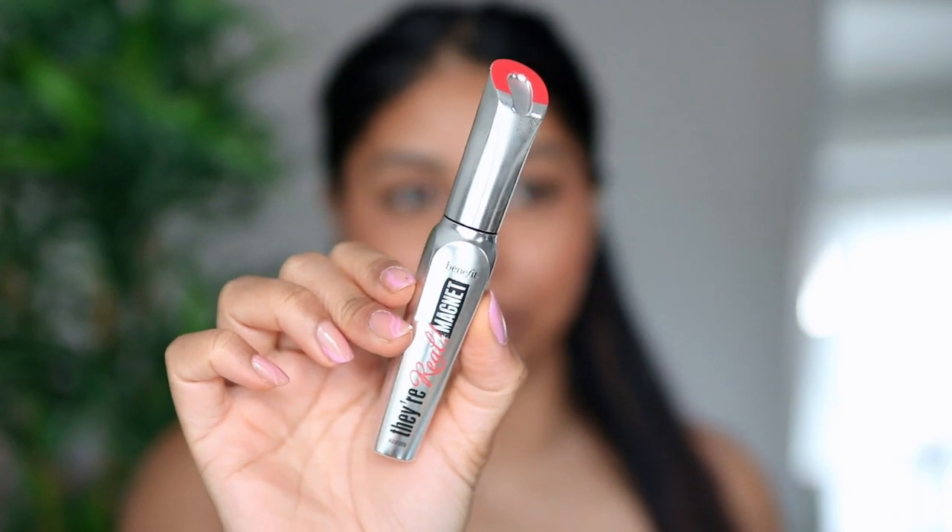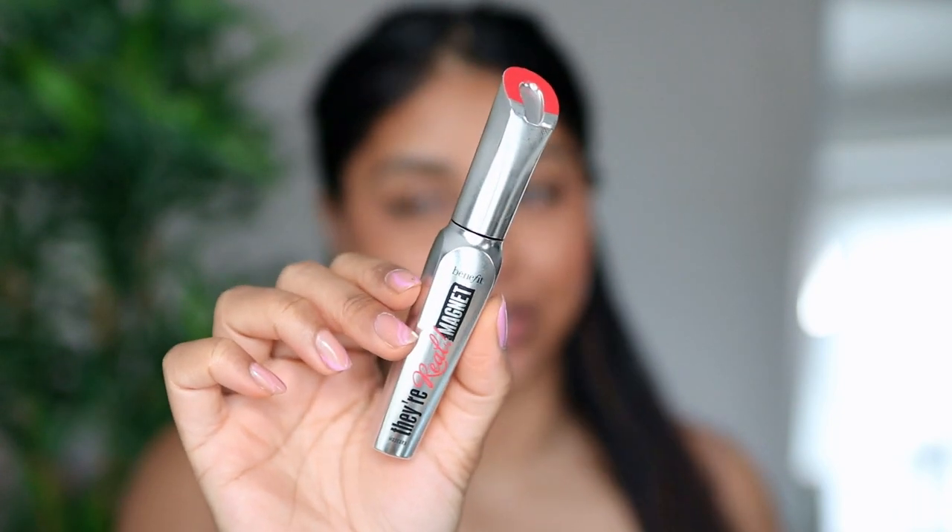I'm going to use my Lime Crime Bushy Brow Pen — this is good because it just imitates brow hairs. This one's running out so I need to get another one. I've also been really obsessed with the Benefit They're Real Magnet Mascara. I did a review on it but the more I wear it, the more I like how quick and easy it is to fill my lashes up — no smudging, clumping, or anything like that.